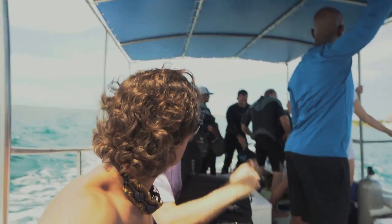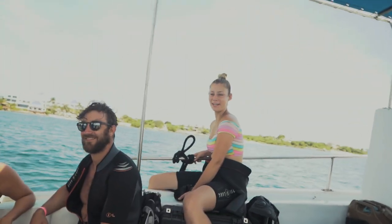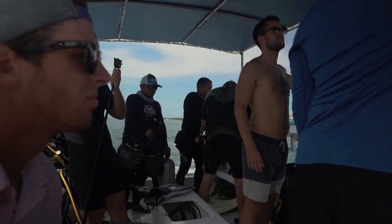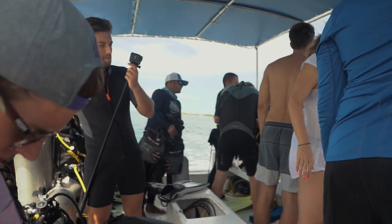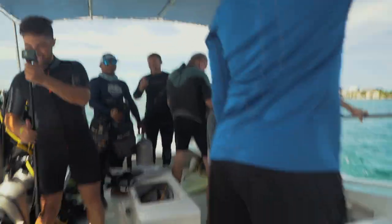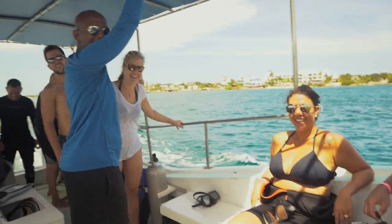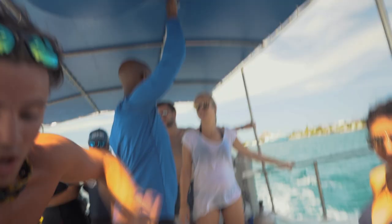We're out here about to go scuba diving. I don't know half of these people. Everybody ready to dive? Look at this water. Everybody getting ready to dive. Everyone's got GoPros. Hey, you're gonna be famous — we'll put you in Hollywood. Ready to dive! The captain right here is gonna be on TV.